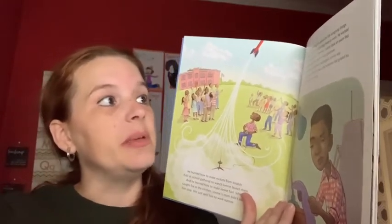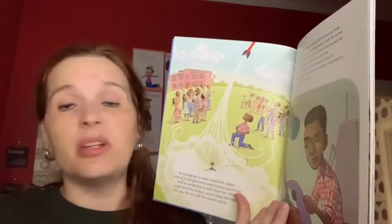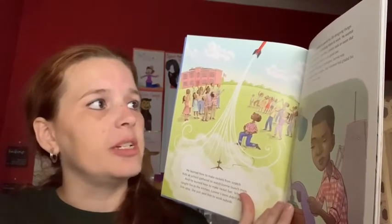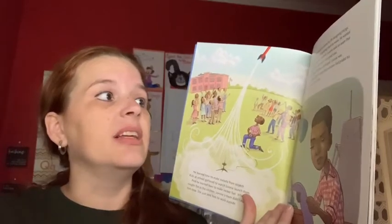He wanted to be an engineer. However, Lonnie took an exam that said he would not make a very good one. His dream had been challenged. Lonnie was discouraged, but he knew whoever graded his test hadn't met Linx.